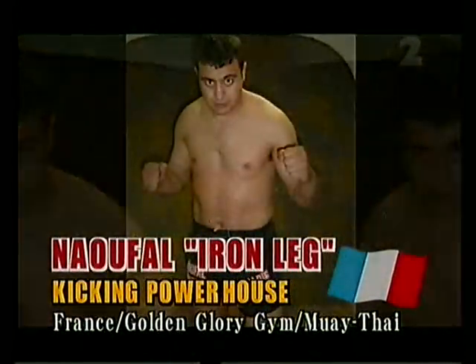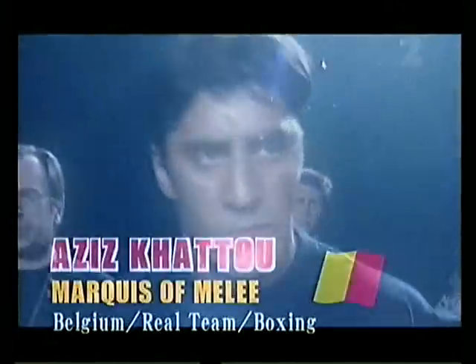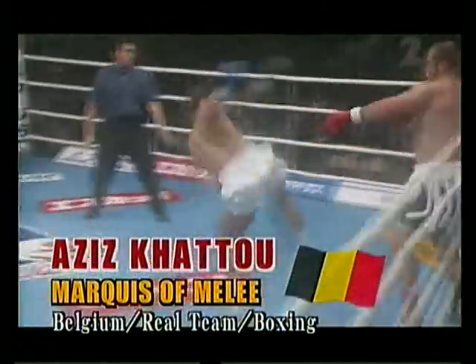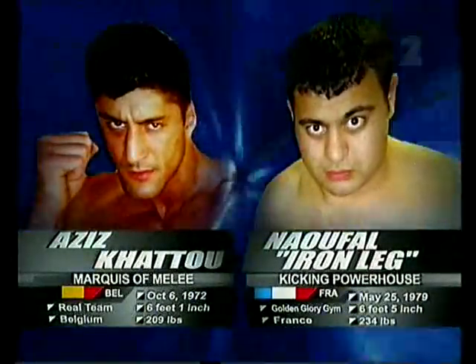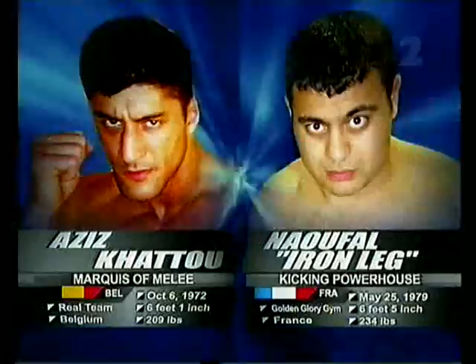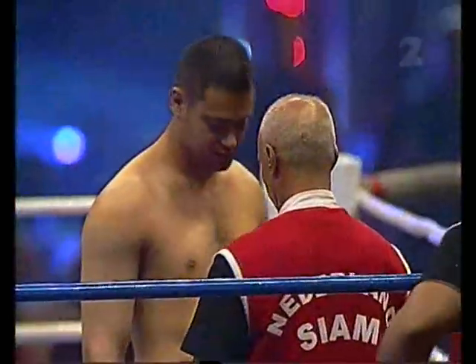It's time for quarterfinal number two. Nufal, the Iron Leg Benazouz, takes on the very classy Aziz Khartou from Belgium. Benazouz, a last-minute replacement fighter for the injured Khalid Dijfels, and Aziz Khartou, the Marquis of Malay, as they call him.